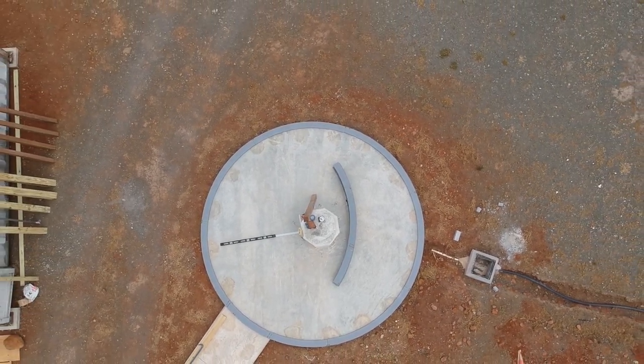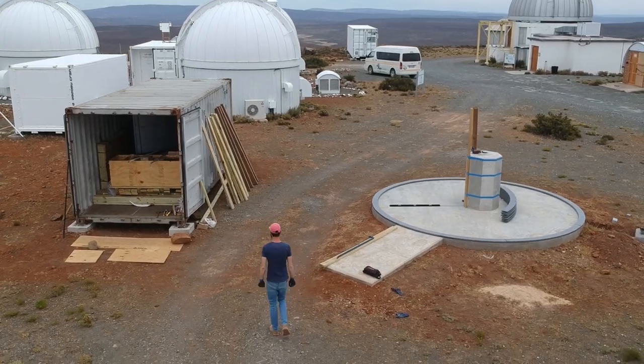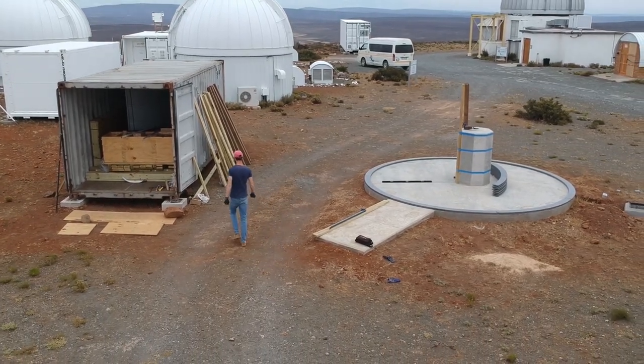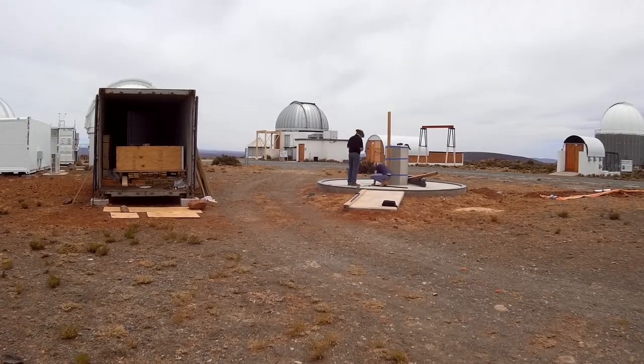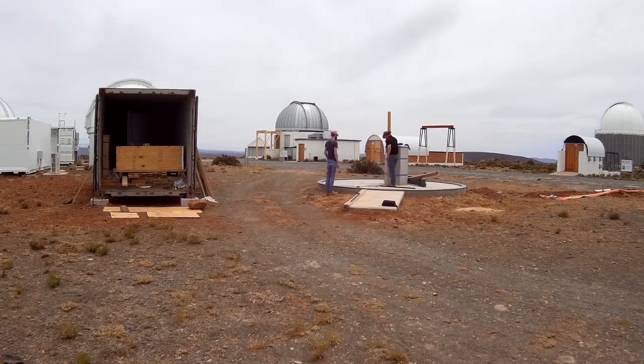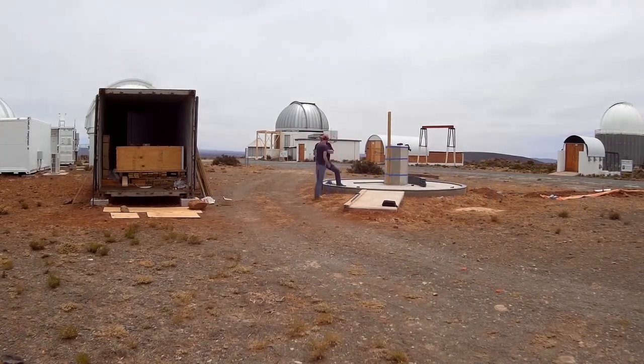For this we attempted to set up a plumb line to mark its shadow at local noon. However, wind prevented this, so we used a plank instead, strapped vertically to the pier. Unfortunately, thin cloud moved in by solar noon, but we did manage to get a north-south line with enough confidence to extend across the pad to work from.